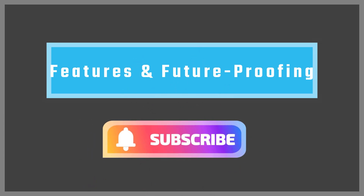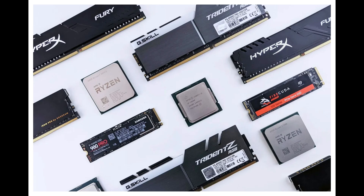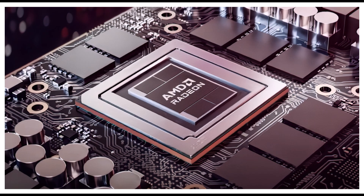Features and future-proofing — features matter too. AMD's Zen 5 chips support PCIe 5.0 and DDR5 out of the box, ideal for next-gen SSDs and RAM. Intel's Arrow Lake matches that, plus adds an NPU for AI tasks like auto-editing in Windows 11's latest updates. AMD's 4-nanometer process sips power.